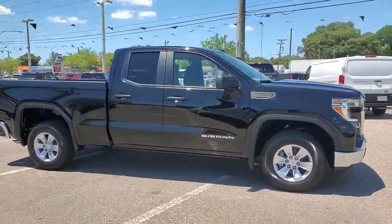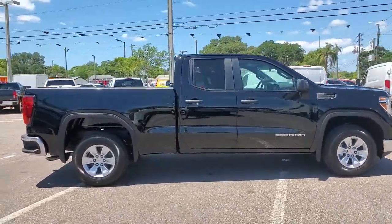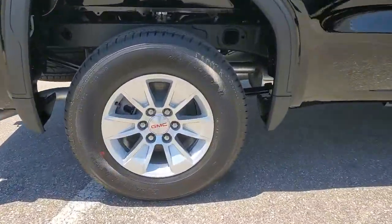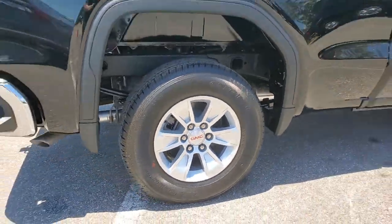You will be amazed by this. 2021 GMC Sierra. Prepare to take your driving pleasure to new heights and enjoy the best of modern efficiency and style.